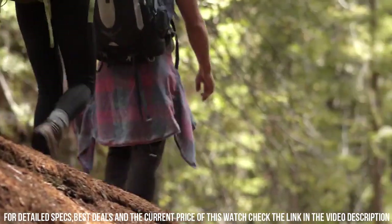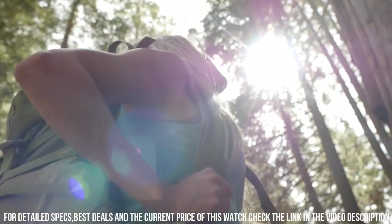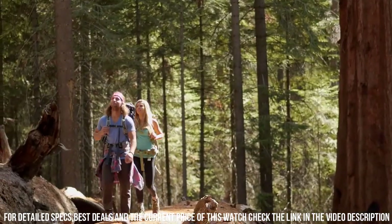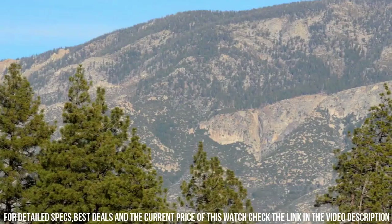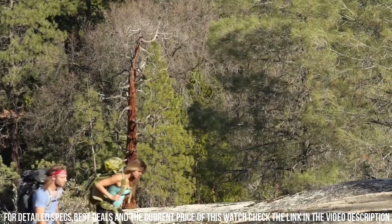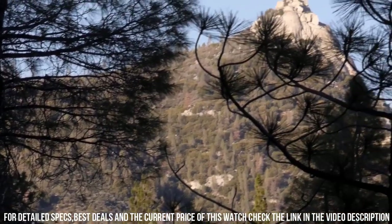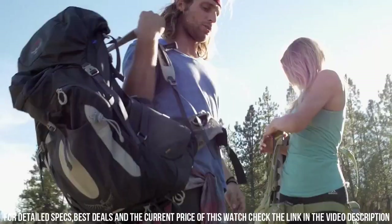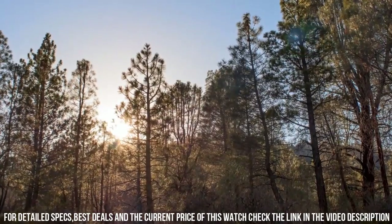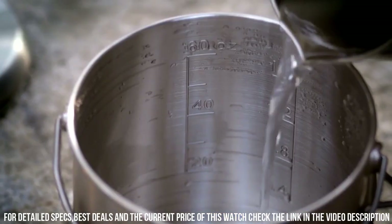Whether you're camping, hiking, or simply enjoying the outdoors, the Solo Stove Titan delivers powerful heat and a reliable cooking surface. Its durable stainless steel construction ensures long-lasting performance, while the compact size makes it easy to pack and transport. With the Solo Stove Titan, you can enjoy the beauty of a crackling fire and savor delicious meals wherever your journey takes you. Experience the ultimate wood-burning stove and elevate your outdoor cooking experience.